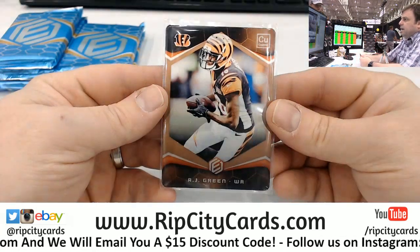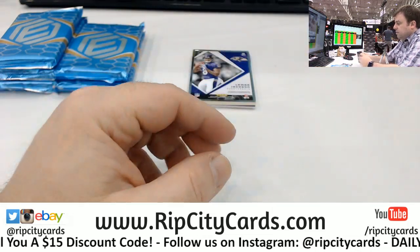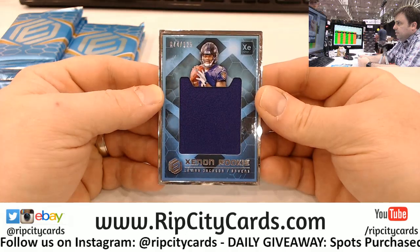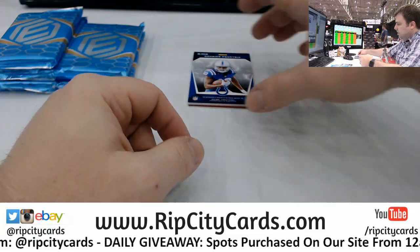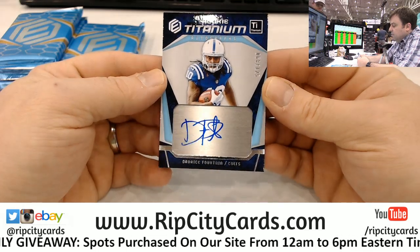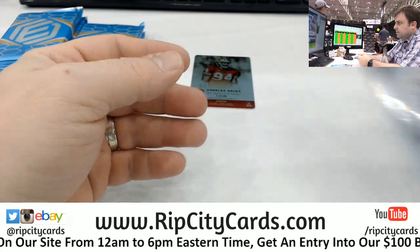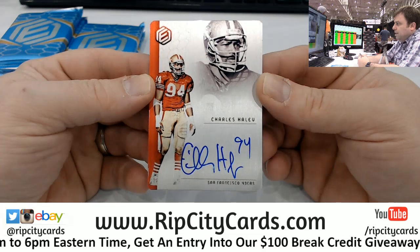Alright, what do we got? A.J. Green, I'm going to start with. Elements, 14 out of 25. Frame card, Lamar Jackson, 74 out of 125. Fountain, out of 125, autographed for the Colts. And one out of 150, Charles Haley on card for the 49ers.